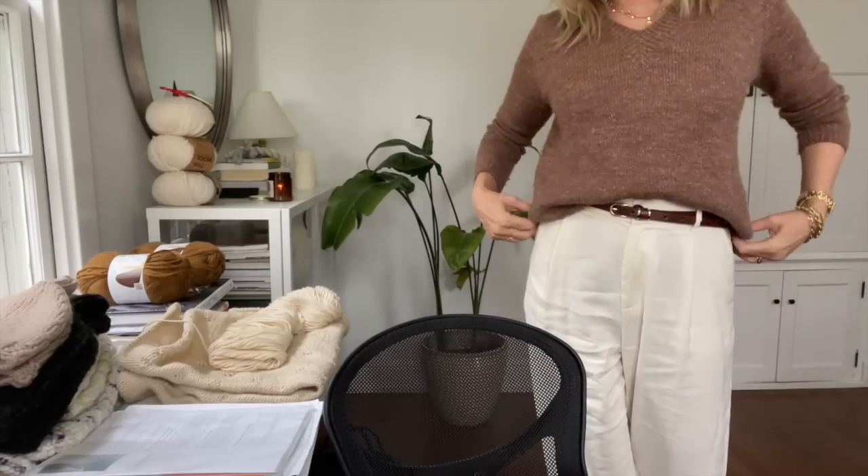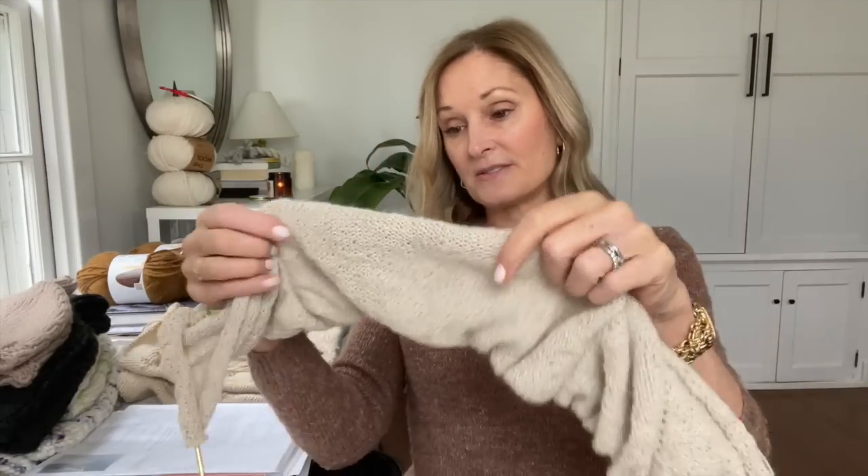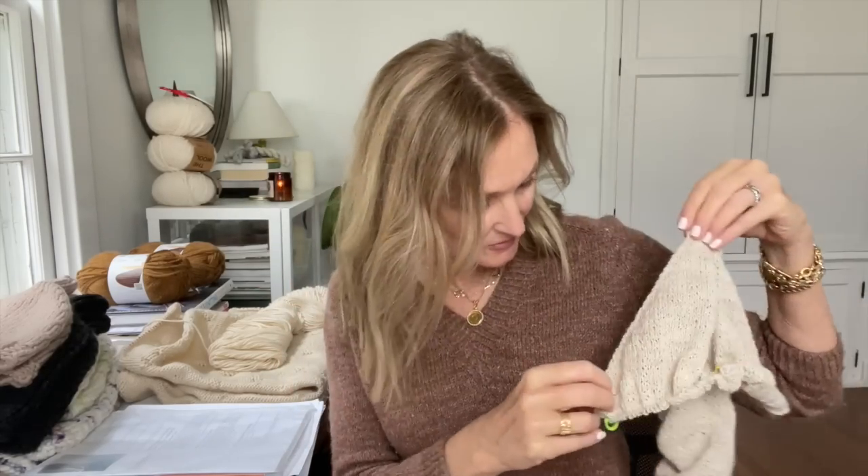It's just a V-neck sweater. You can make it bigger — I made this size small. I wanted it to fit more form-fitting, but I still can wear a blouse or t-shirt under it, I can layer it. I do love, love, love this sweater. It's in the wheat flour, like I said. I am getting ready to split for the sleeves — I have like four more rounds. And I love this sweater.